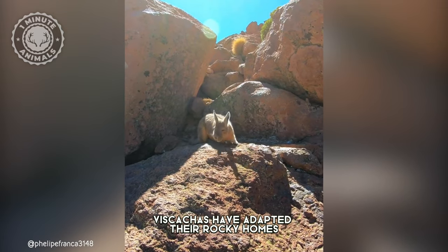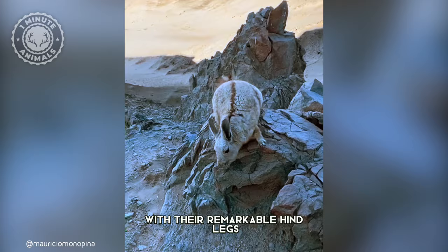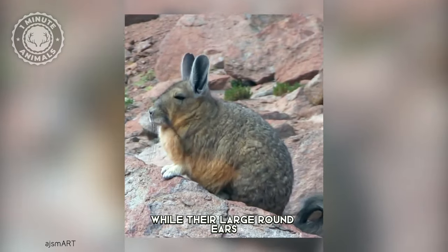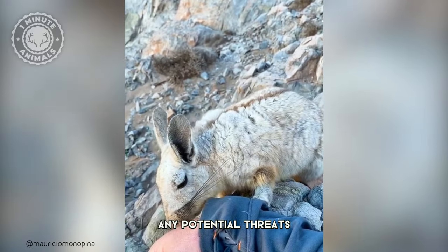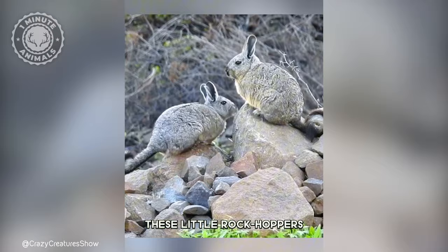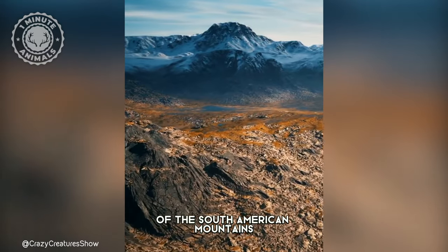Viscachas have adapted to their rocky homes in some cool ways. With their remarkable hind legs, they effortlessly navigate the rugged terrain, while their large, round ears provide exceptional hearing, allowing them to detect any potential threats or predators. With agile movements, these little rockhoppers effortlessly hop and scamper through the rocky terrain of the South American mountains.